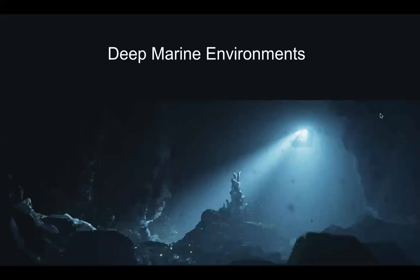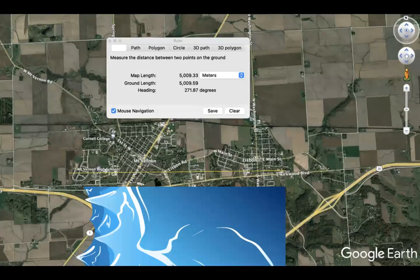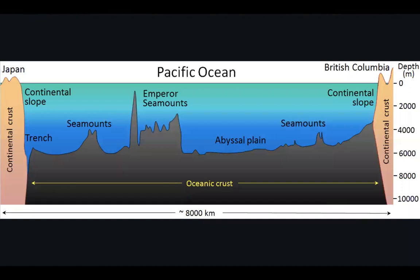In this video, I will discuss the depositional systems of deep marine environments. The deep ocean is known as the least understood environment on Earth. Water overlying oceanic crust has average depths between 4,000 and 5,000 meters. This depth creates pressure and darkness that make it very hard to study or conduct economically viable business in this environment.